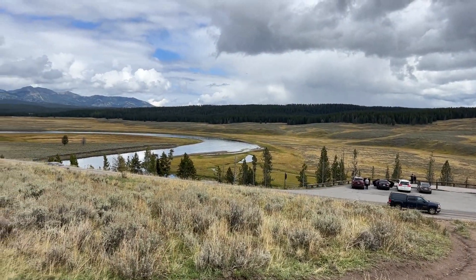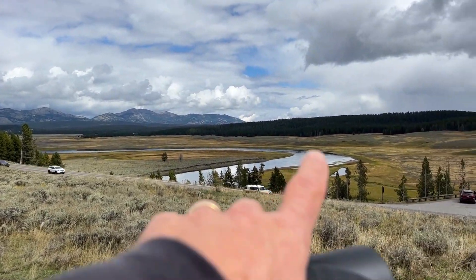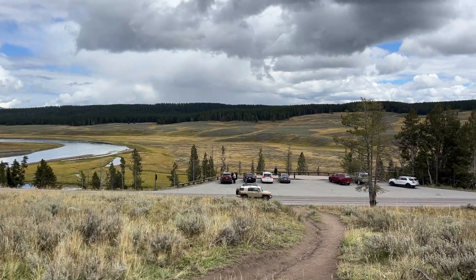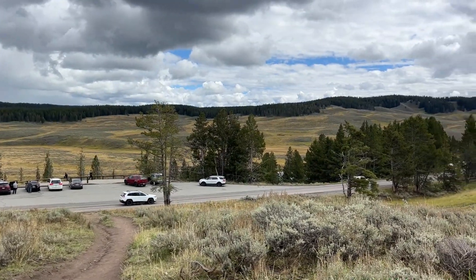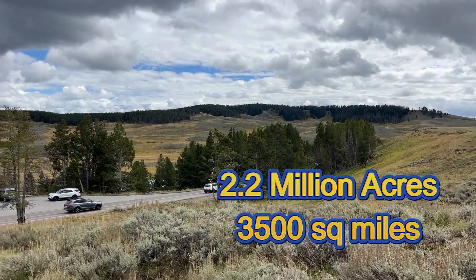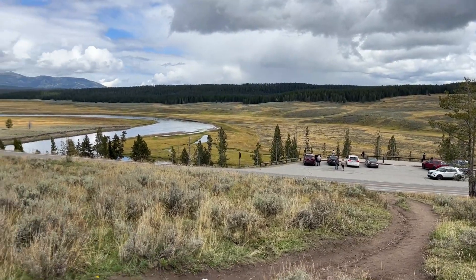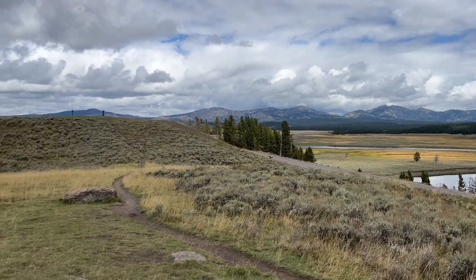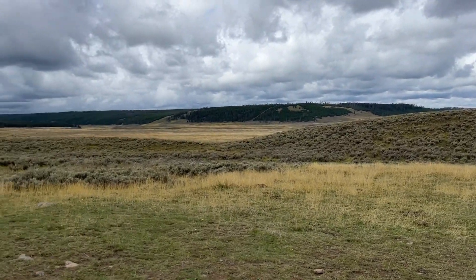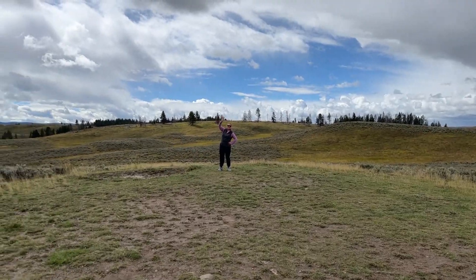We stopped just to check out some of the landscape. See those cool mountains with the clouds over there? This is part of the Yellowstone River, and that's the Hayden Valley right over there. Pretty cool landscape. Because Yellowstone is two and a half million acres, the landscape changes all over this park. We just came north from Fishing Bridge where we're staying, heading to Canyon Village and then up to Mammoth Springs today.